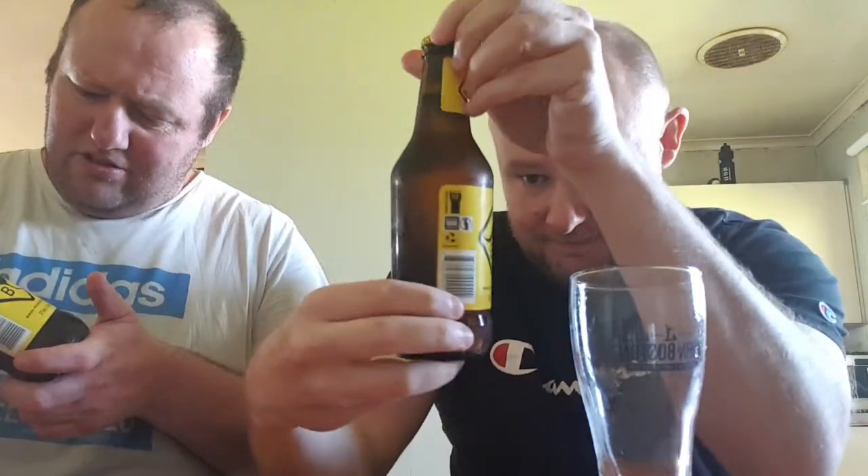It's 1.2 standard drinks, 4.2% alcohol, in a 375ml bottle. Brewed in Australia.